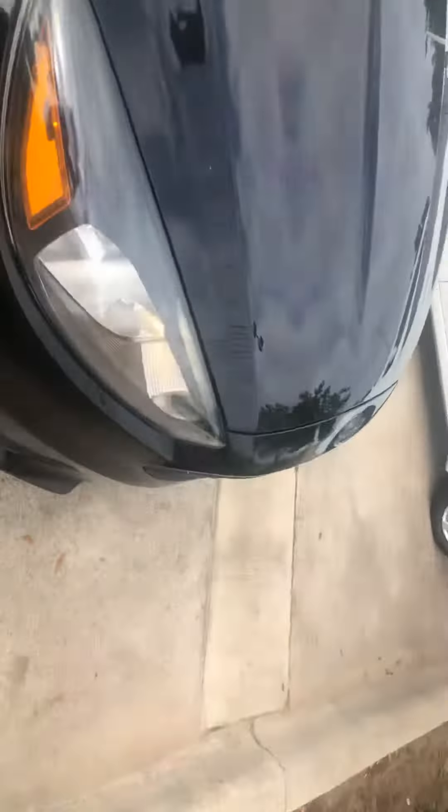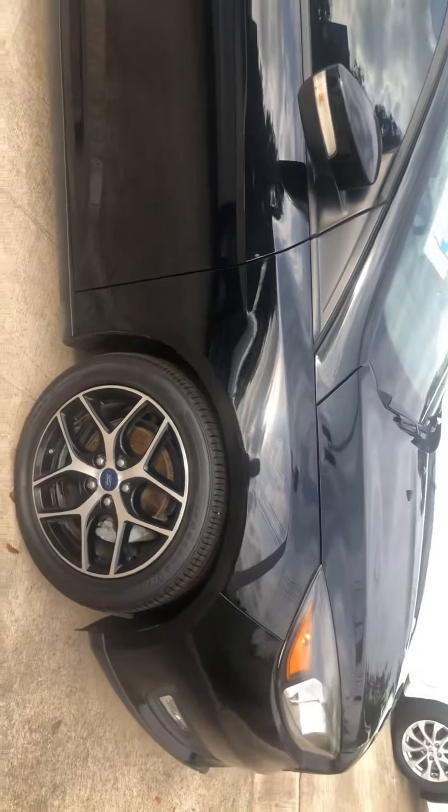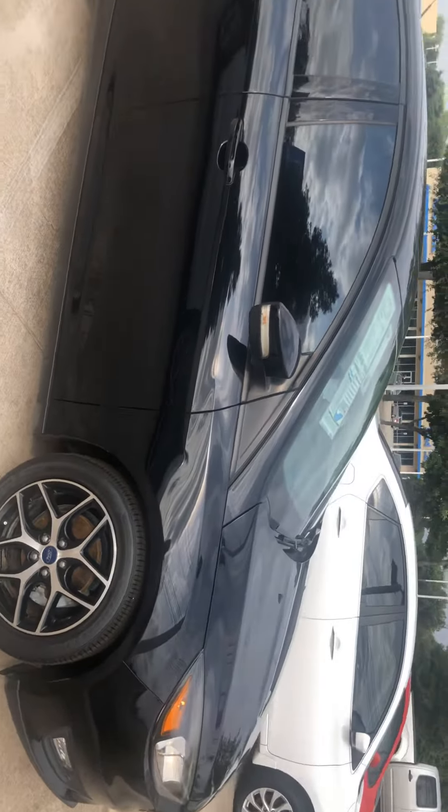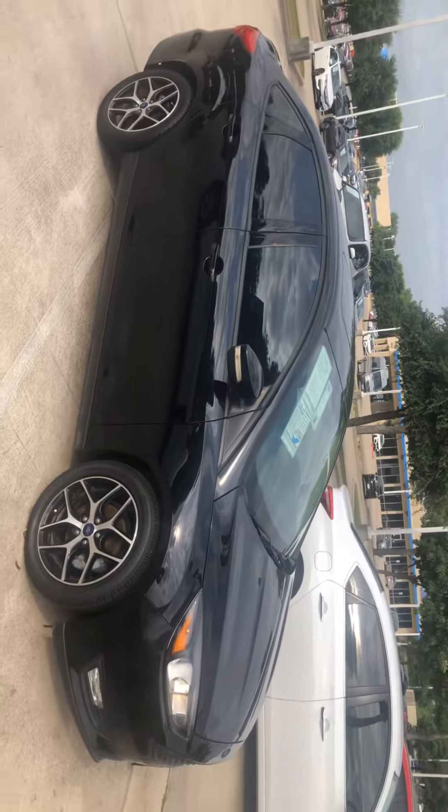There's the front of it. It has fog lights and Firestone tires. Let me back up so I can give you a full body view.